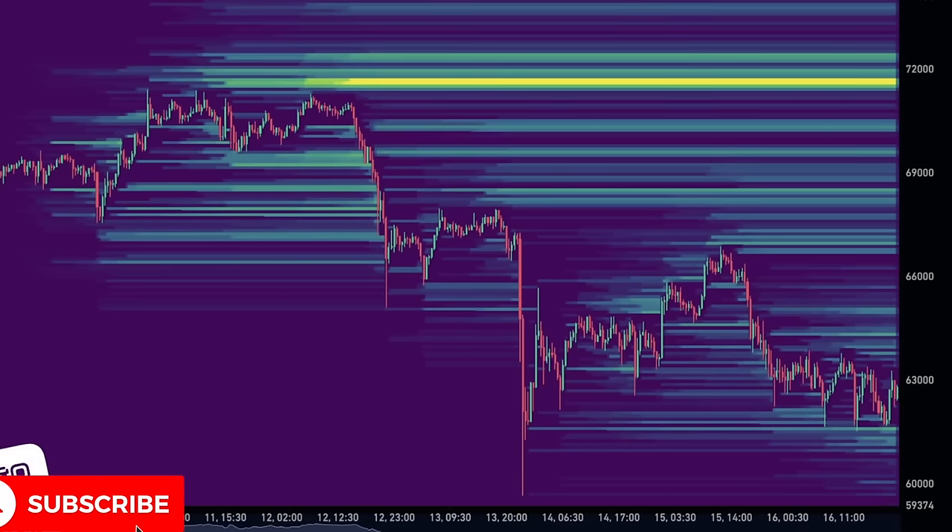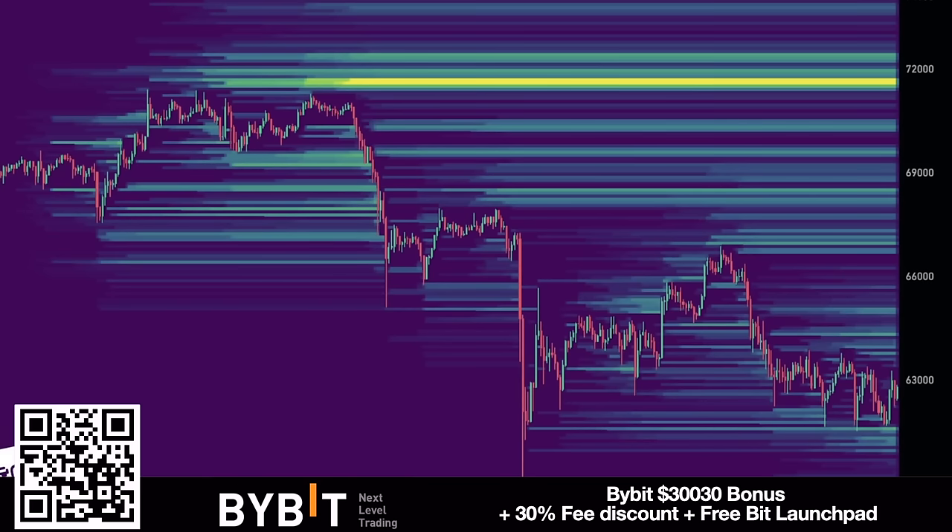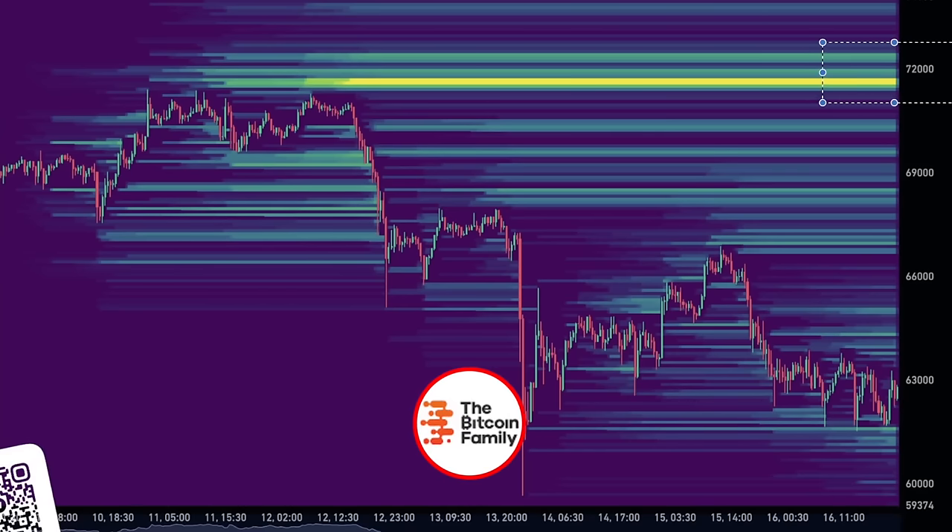This chart shows the next target for Bitcoin — the liquidation heat map. There will be a lot of liquidations the moment Bitcoin visits the 71k–72k level. Normally the price visits those levels to liquidate shorts and longs. The liquidations around 61k already happened; now we should be heading toward 71–72k. That is how the market moves between 60k and 70k, liquidating people who use too much leverage. If you want to trade, use Bybit — the link is below.